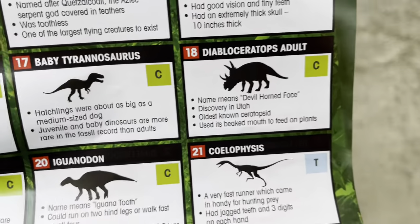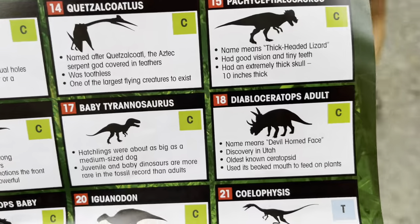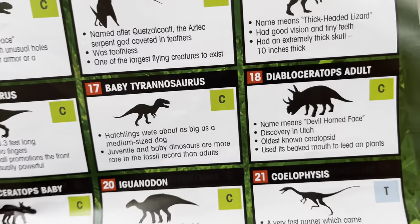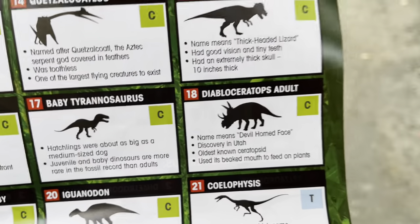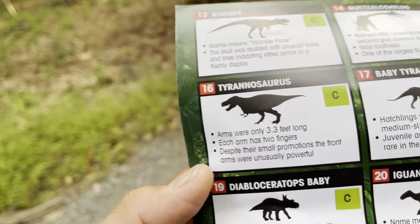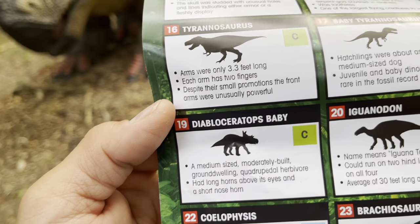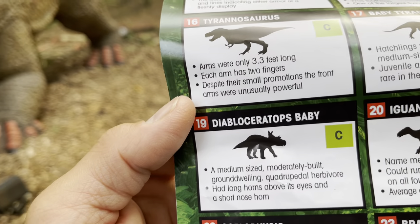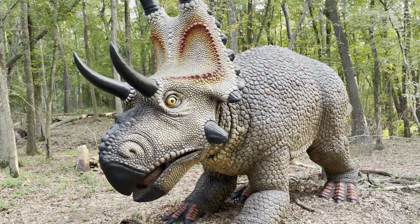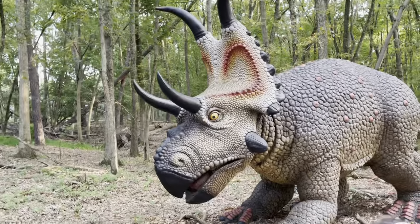Number eighteen is the Diabloceratops adult — the name means 'devil-horned face,' discovered in Utah. It's the oldest known ceratopsid and used its beak mouth to feed on plants. And right next to it is the baby Diabloceratops — a medium-sized, moderately built, ground-dwelling quadrupedal herbivore. It had long horns above its eyes and a short nose horn. That looks like Sarah from The Land Before Time!